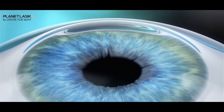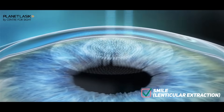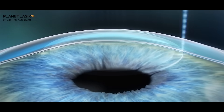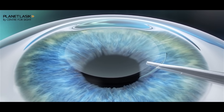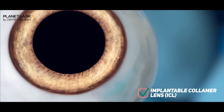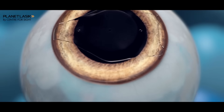This same femtosecond laser technology evolved into lenticular extraction, and our group was involved in bringing lenticular technology globally in the form of SMILE. Moving on from there, other techniques emerged — such as the implantable collamer lens, which we have been doing for more than 25-27 years. The first implantable collamer lens was possibly done by ourselves back in 1999, along with intracorneal ring segments and several other techniques.